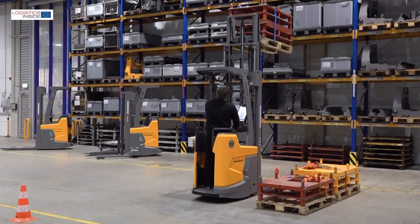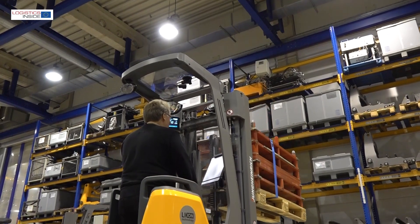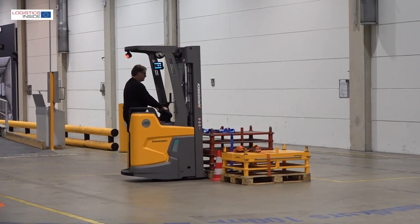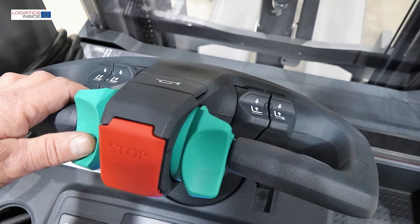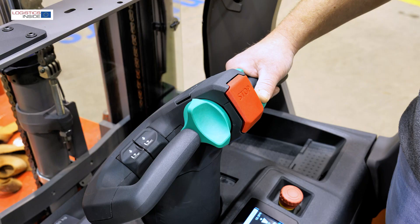Thanks to the integration of the battery, the ERC216Zi remains very compact and also offers plenty of space for the stand-in operator. The side supports are pleasant to work with and offer extra grip thanks to the good handles at the top. The smart pilot tiller is easy to adjust in five height positions and can be operated very logically with both left and right hand.